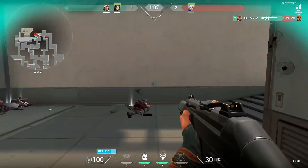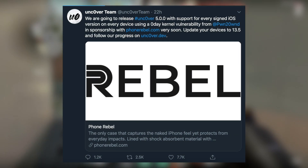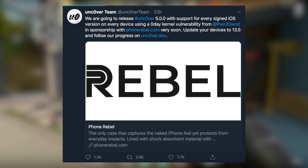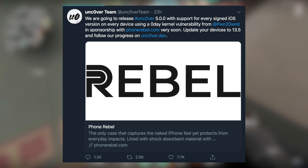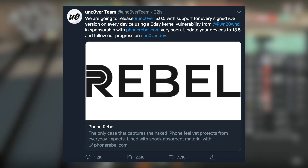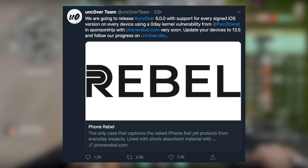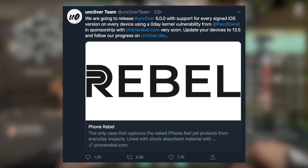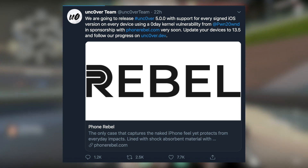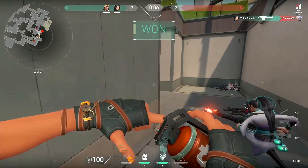Now for the great news — every single device and every single firmware below iOS 13.5 is supported, which is absolutely amazing. This is one of the greatest jailbreaks ever. Everyone can basically be one giant community instead of being separated by iOS version or device. This information comes straight from the Uncover team's tweet.